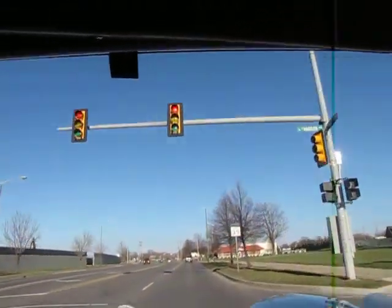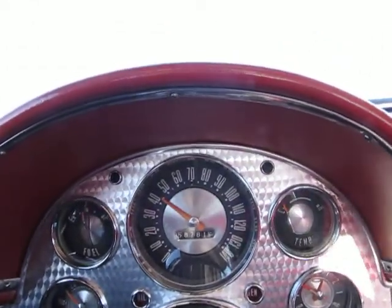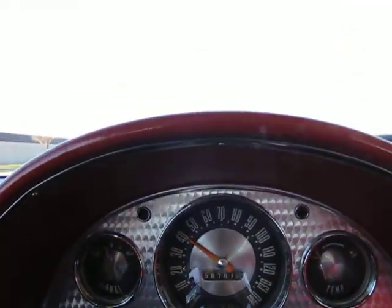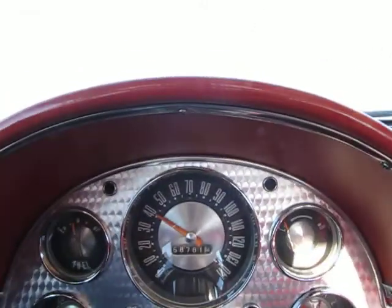I'm going to officially not catch that light. Speedometer appears to be working. Needle's not hopping. Feels like we're doing about 40-ish miles an hour, which is what it's representing in this 35-mile-an-hour zone.